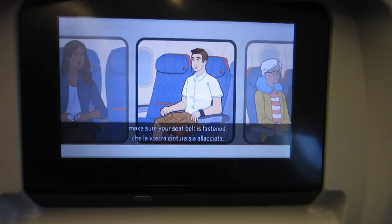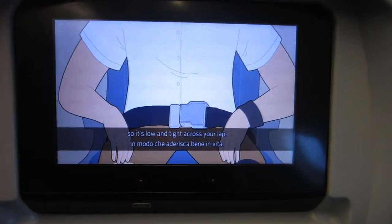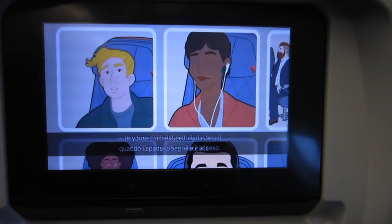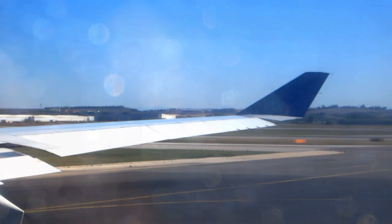As we leave the gate, make sure your seatbelt is fastened. To fasten, insert the metal tip into the buckle and adjust the strap so it's low and tight across your lap. To release the belt, just lift the top of the buckle. Please remain seated with your seatbelt securely fastened any time the seatbelt sign is on, and even if the sign is off, please keep your seatbelt fastened in case we experience unexpected turbulence.